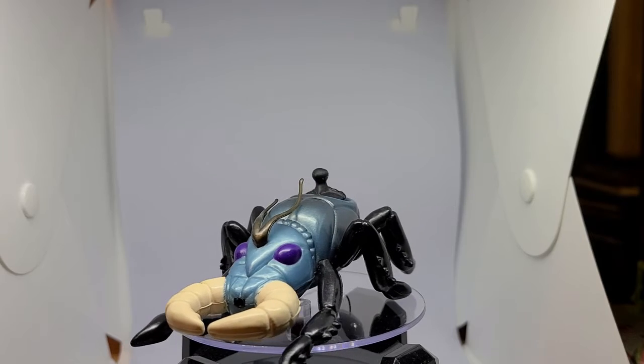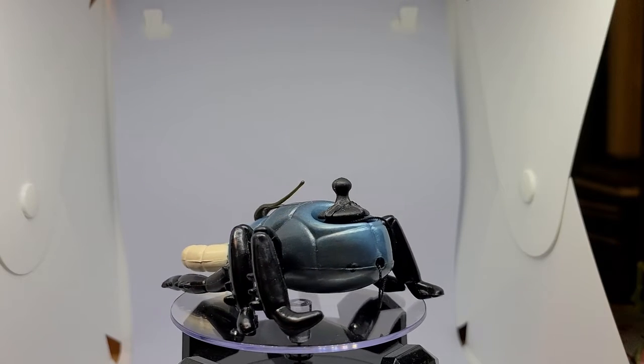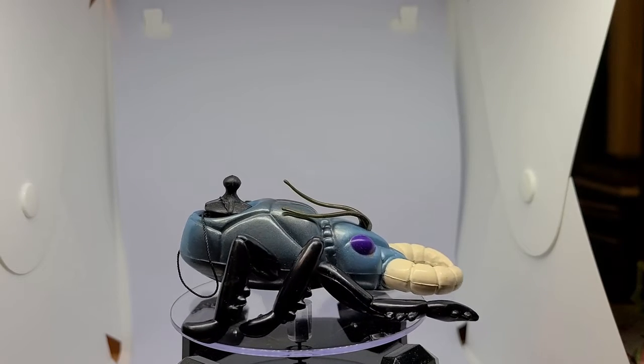Hello Toy Lovers and welcome to 2 Minute Toy Talk with Gen X Toy Box. I've been putting off doing a review on this line because, to be honest, they creep me out. But it's time to review Coleco's 1985 Sectors.